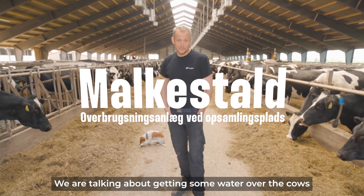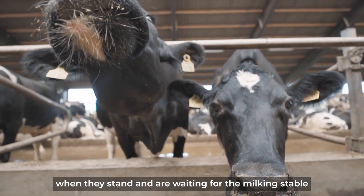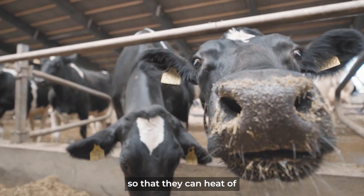We are also talking about putting some water over the cows when they stand and wait for the milking stable, so that we can cool them off.